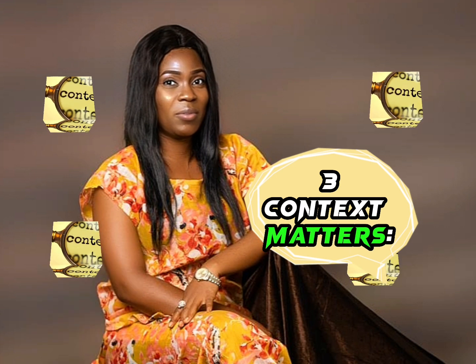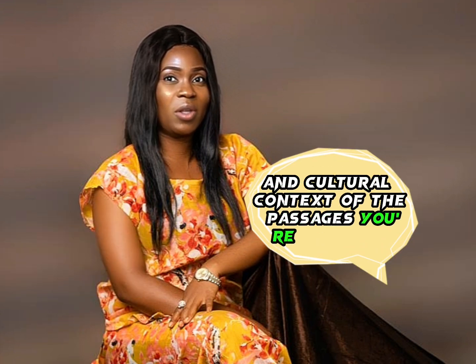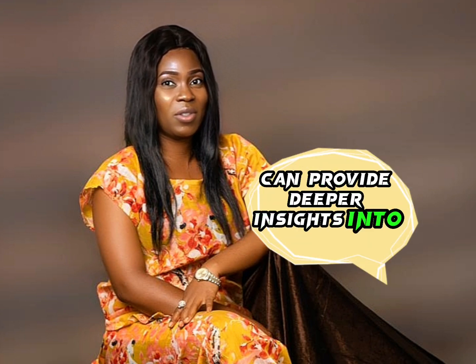3. Context matters. Consider the historical and cultural context of the passages you're studying. Understanding the background can provide deeper insights into the meaning.